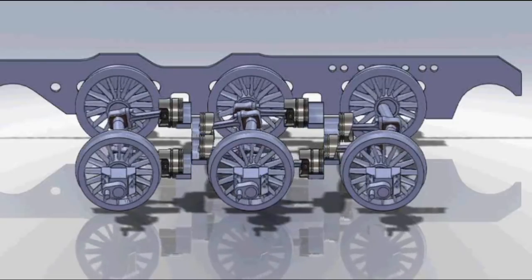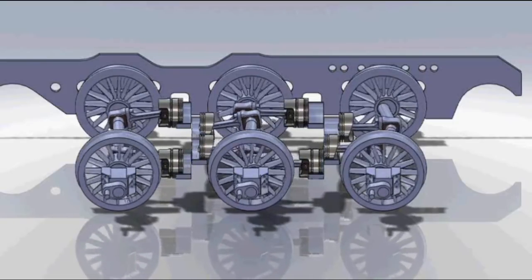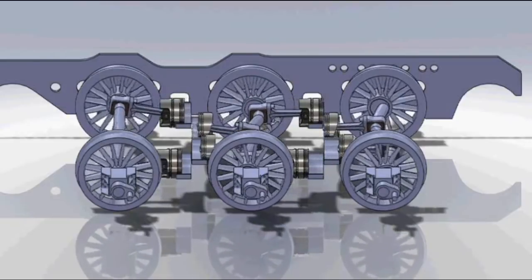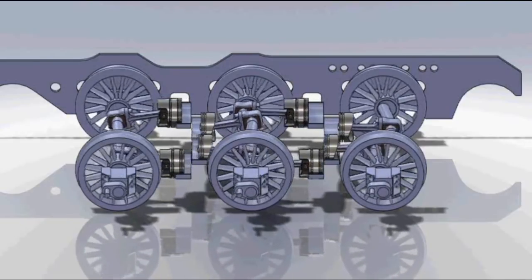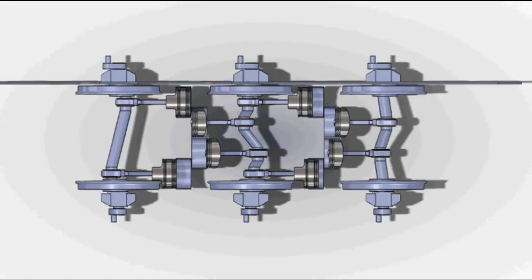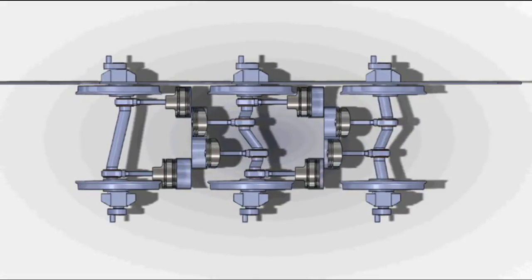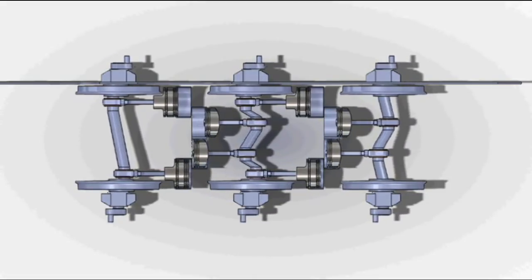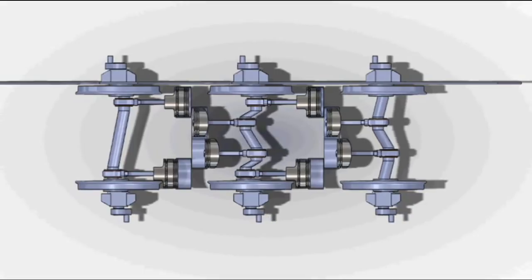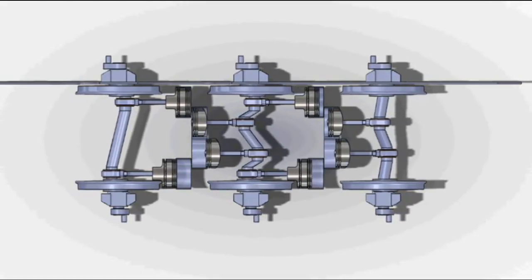The Paget was propelled by eight single-acting uniflow cylinders arranged in two groups of four, with a rotary valve above each group. Two of the cylinders drove the front axle, four more drove the middle axle, and the remaining two the rear axle. There were, as far as we know, no auxiliary exhaust valves, which often were found to be necessary with the UniFlow system.